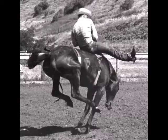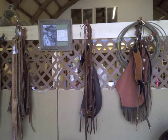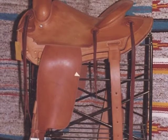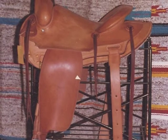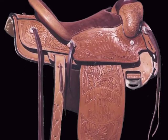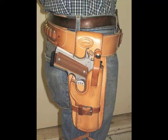Cliff has been a working cowboy, a sportsman, and a Lewis and Clark wilderness camp leader who has also been recognized as a distinguished master class rifle and pistol competitor. All of this combined allows him to understand the importance of a working saddle to the pride of a show saddle, as well as what is needed in fine leather holsters that contribute to a competitor's success.